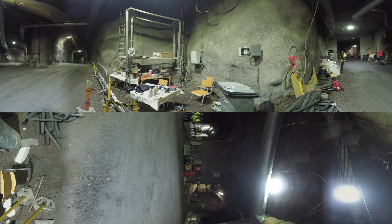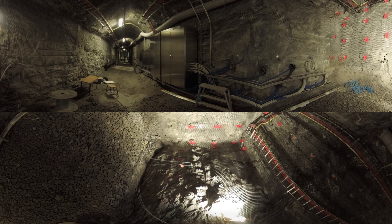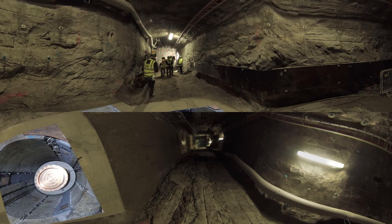The bedrock provides conditions where changes are slow and predictable. Down here, the canisters are protected from any changes that might occur above ground, like a future ice age. In this demonstration tunnel, tests are currently being made to see how the Finnish rock reacts to the high heat that nuclear fuel will release.